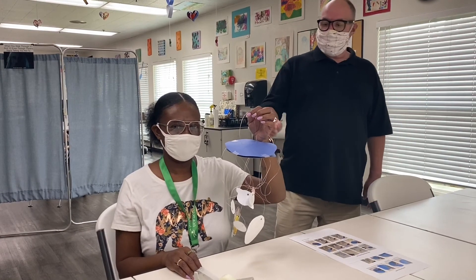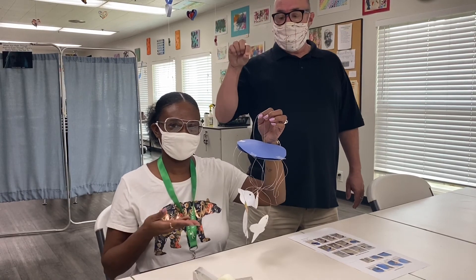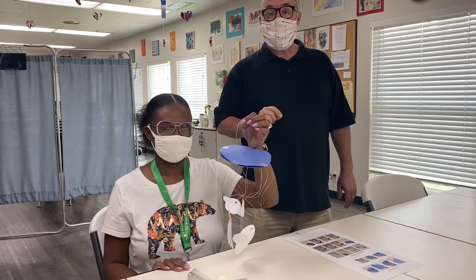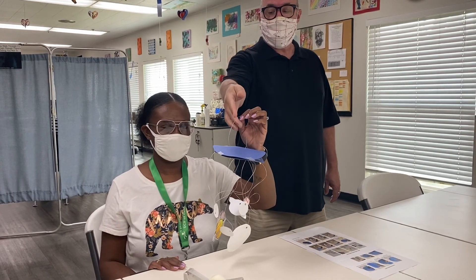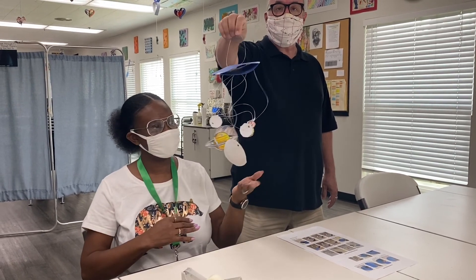Rhonda's mobile has a little bit of craziness going on because the strings were curly — maybe those are wormholes in space, look those up! But here's a suggestion: if your string is curly, just tape a penny to the back of the planet and it'll pull it down to hang straight.